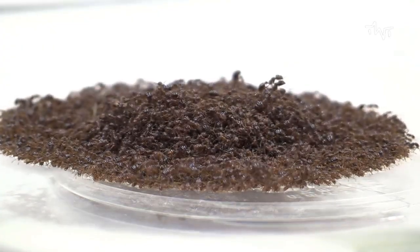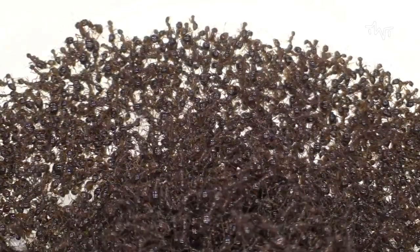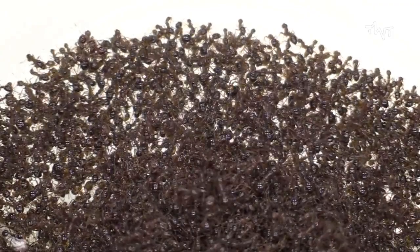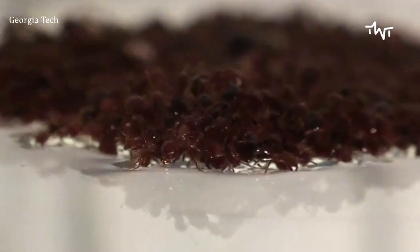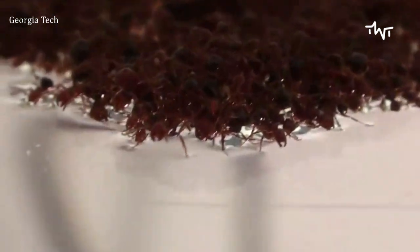Fire ant is the common name for several species of ants in the genus Solenopsis. There are however only a minority in the genus, which includes over 200 species of Solenopsis worldwide. They do bite, but they also have amazing properties when they join together. Georgia Tech is investigating the properties of fire ant aggregations, because fire ants form rafts.